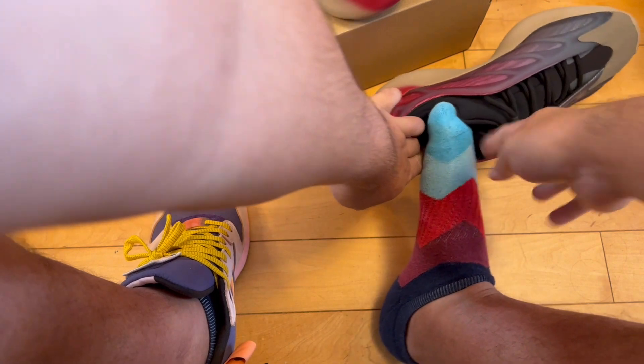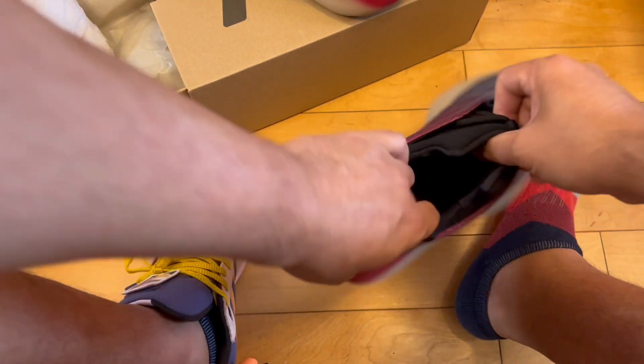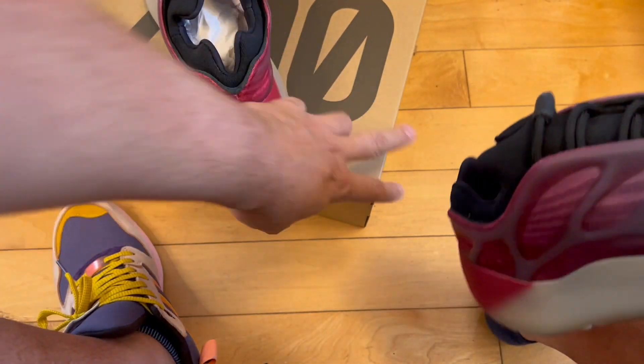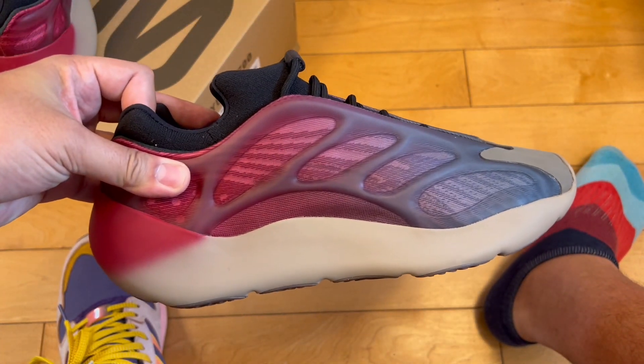I went half a size up, as they recommend for most Yeezys. These are size 12 — I'm normally 11.5 — but they look small. I might have to pause this to get these on my feet without cutting off, but I'm going to try.